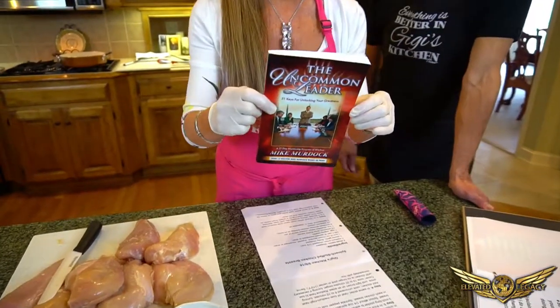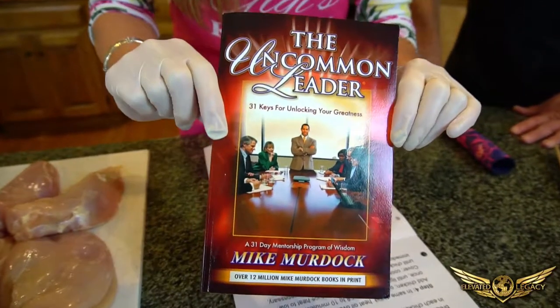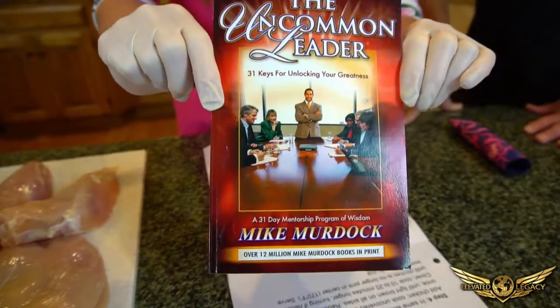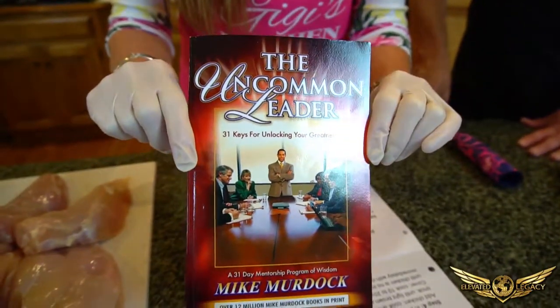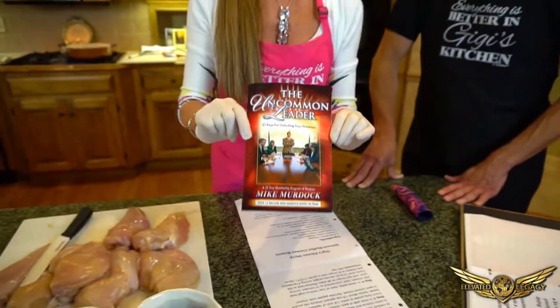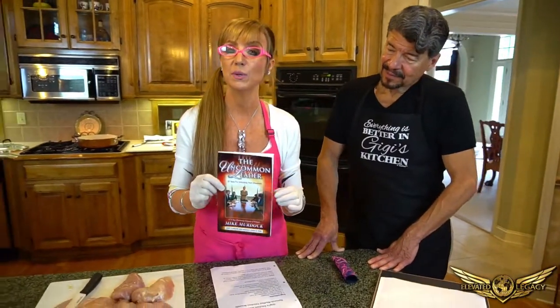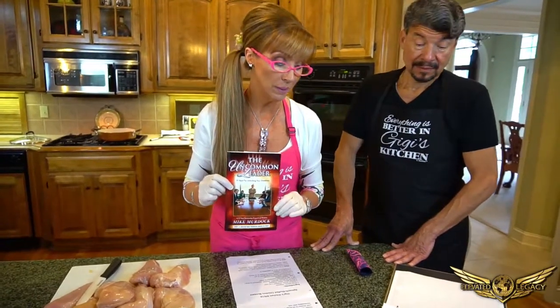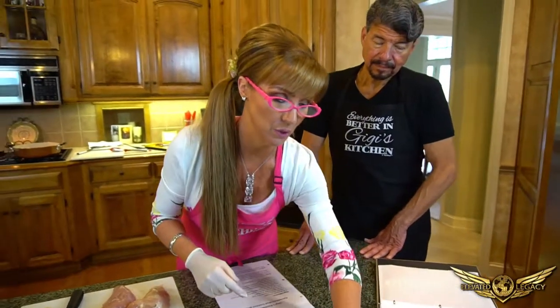Before we start, we've got a couple of announcements. A lot of you always ask me what books I read. Ida May had a question about feeling invisible this week — I wrote back to her on that. This is a fabulous book called The Uncommon Leader. I got it on Amazon. It will help you through those moments, help you gain confidence and not feel so invisible.